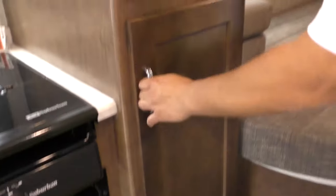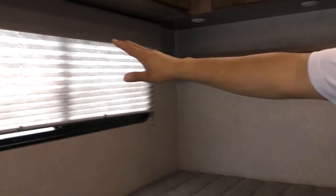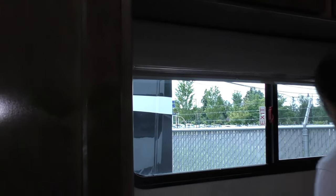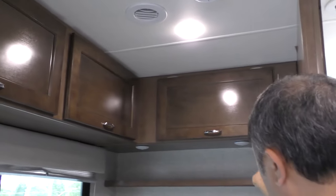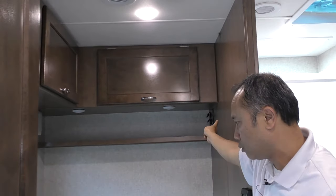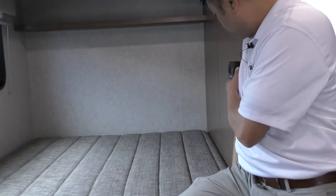Here's your wardrobe space. Around here you'll have your corner bed, and the corner bed has a large window to take advantage of. All the storage on top, LED lights individually controlled, your USB, 110, and 12-volt — easily accessible. Your thermostat control is right here next to your bed.